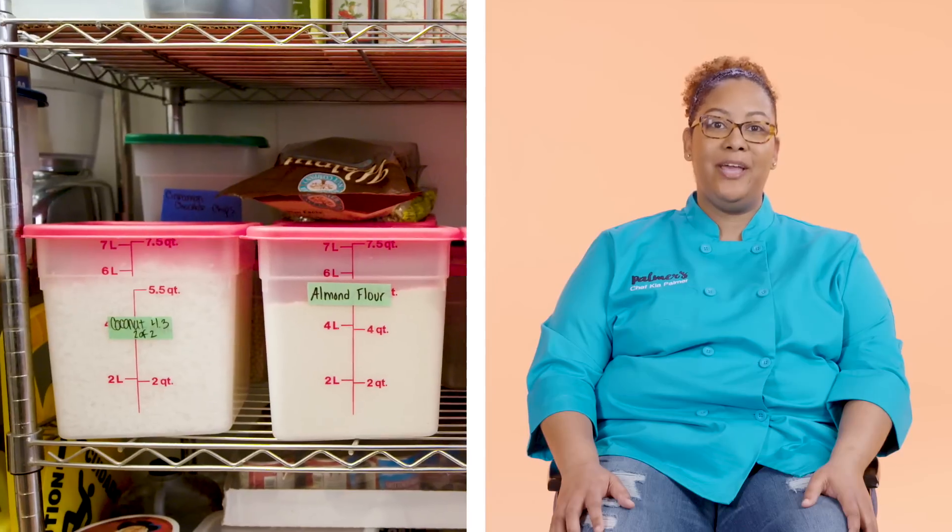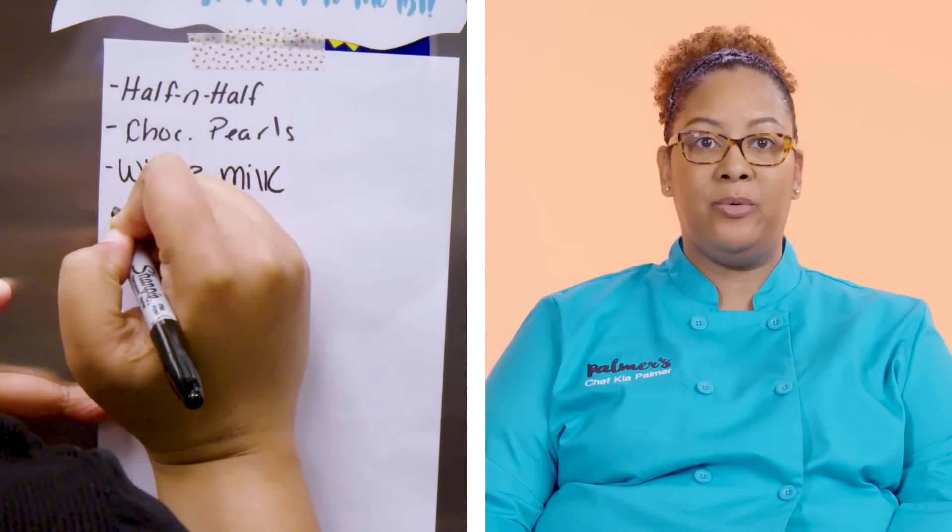In the kitchen we label everything. It's the way we communicate with each other. We label, we keep people safe, we make sure that old food gets removed from the kitchen.